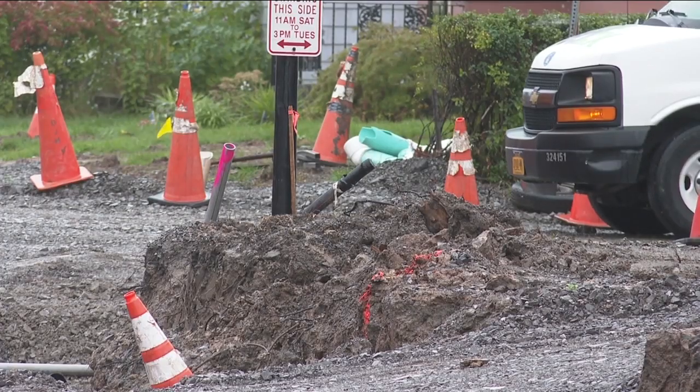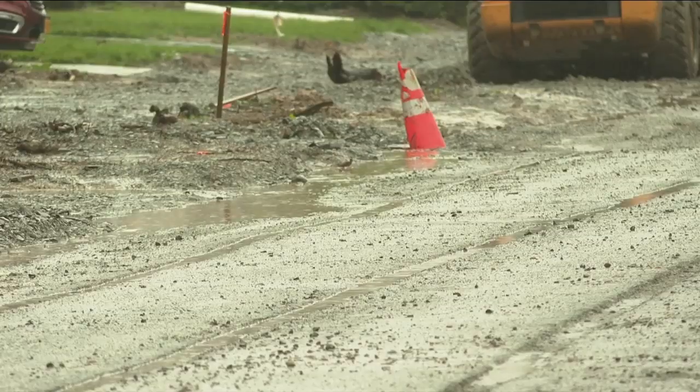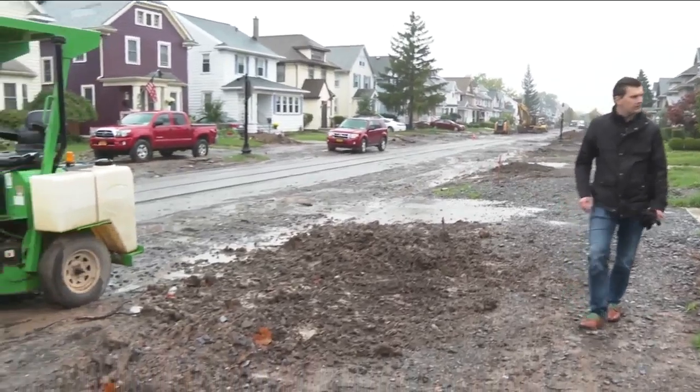The $2.5 million project started in May. Supposedly they're supposed to be here six days a week — neighbors like Andy Kocerek, who live on the street, say this project has been a nightmare and say it's been a public safety hazard.